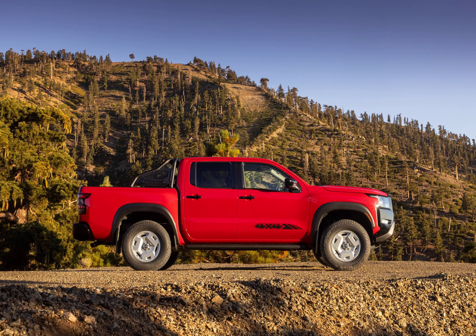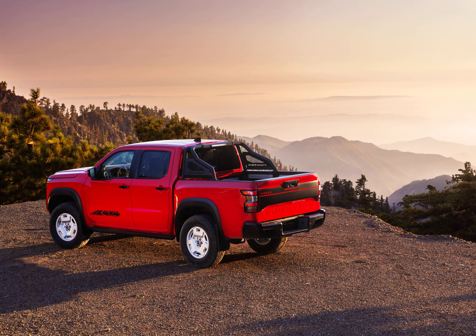The Hardbody package is only available on the SV Crew Cab 4x4 trim, which starts at $38,205. Adding the $3,890 package pushes the price to $42,095.